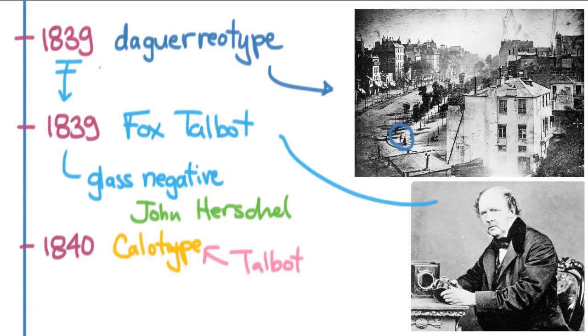Talbot put a copyright on the calotype, and that is the reason the Daguerreotype really took off — because the Daguerreotype was bought by the French government and put immediately in the public domain, meaning any photographer could use it. So the Daguerreotype, within a couple of months, became the standard form of photography at the time. The calotype never became quite the hit that the Daguerreotype did, because it would have been more expensive with money going to Fox Talbot.